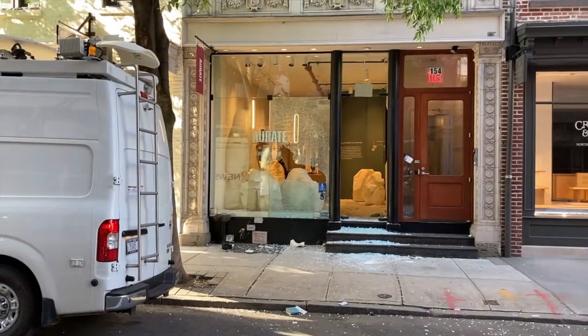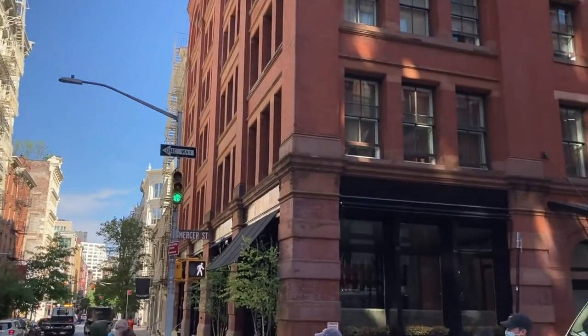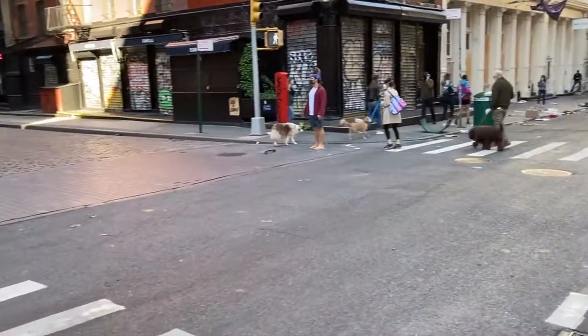You're looking at a completely looted out store. While we're in the midst of this chaos of Soho having been looted...